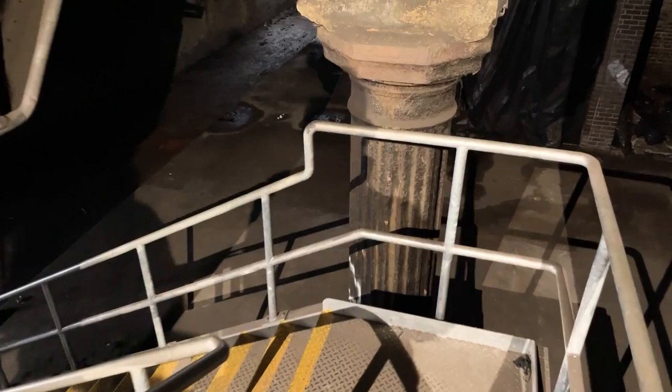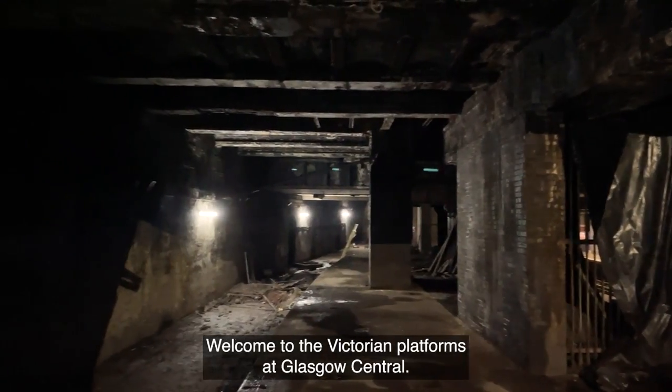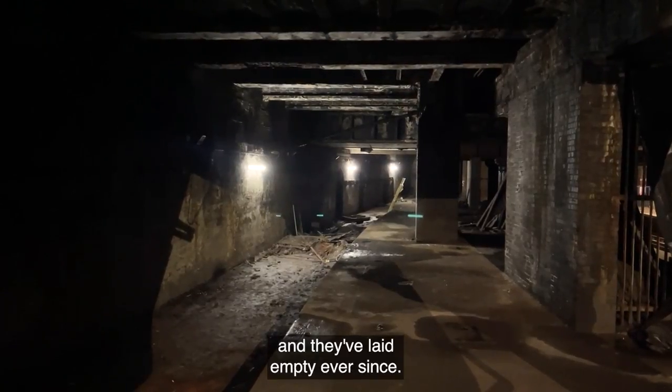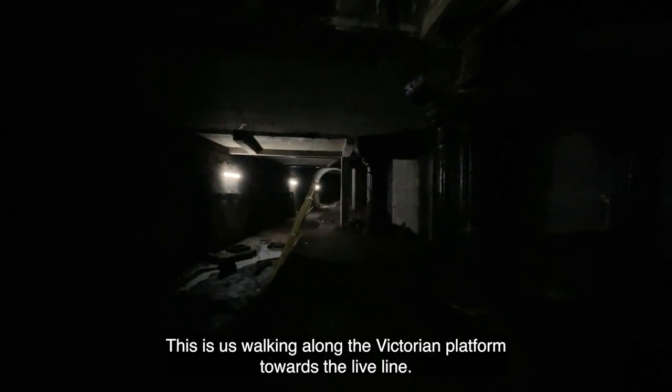There's another special door handle. Welcome to the Victorian Platforms at Glasgow Central. They closed in 1963 with the Beeching cuts and they've been laying empty ever since. This is us walking along the Victorian Platform towards the live line.